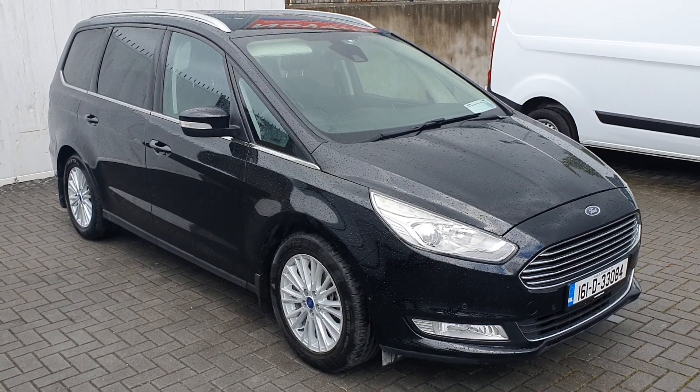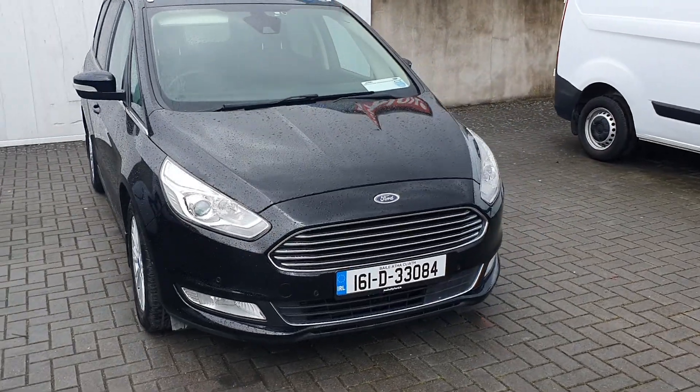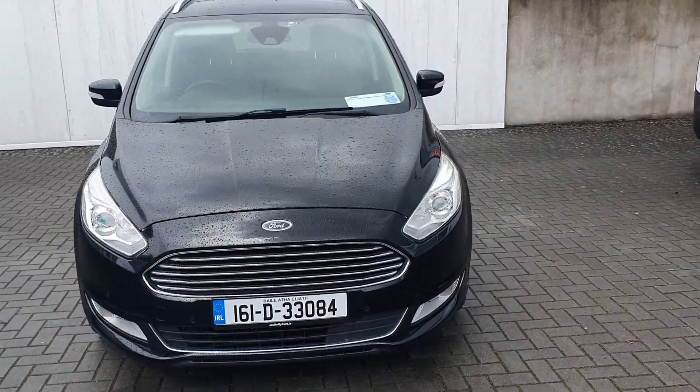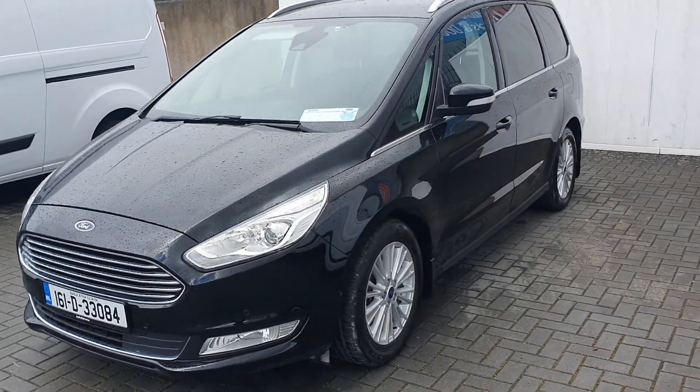Hello, Peter here from Geodafree Ford. Today we're presenting this 2016 Ford Galaxy Titanium, finished in black. This vehicle is a 2.0L diesel with 150bhp, and comes equipped with a 6-speed manual gearbox.